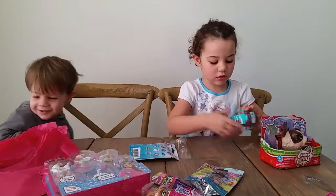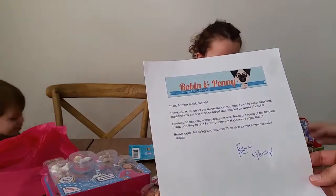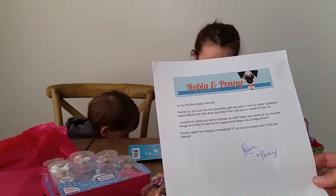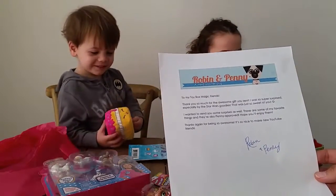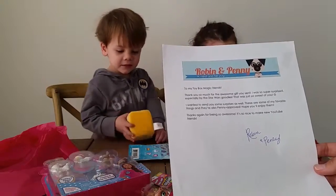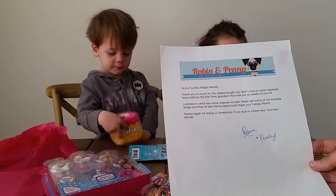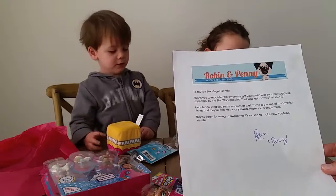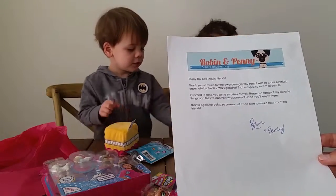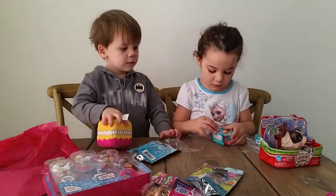Robin and Penny also included this super awesome note to us. It says: 'To my Toy Box Magic friends, thank you so much for the awesome gift you sent. I was so super surprised, especially by the Star Wars goodies. That was just so sweet of you. I wanted to send you some surprises as well. These are some of my favorite things and they're also Penny approved. Hope you'll enjoy them. Thanks again for being so awesome! It's so nice to make new YouTube friends, Robin and Penny.' Oh, that's so sweet!